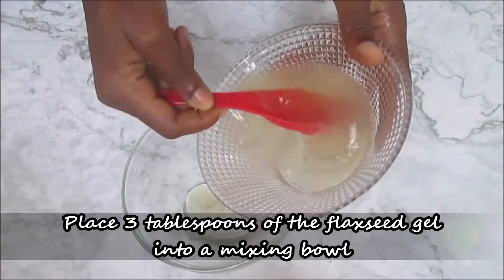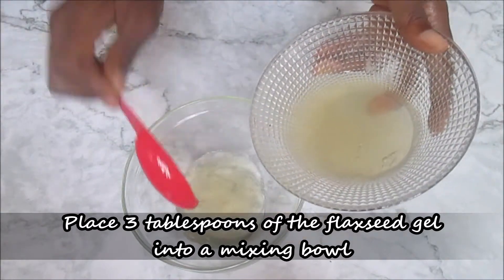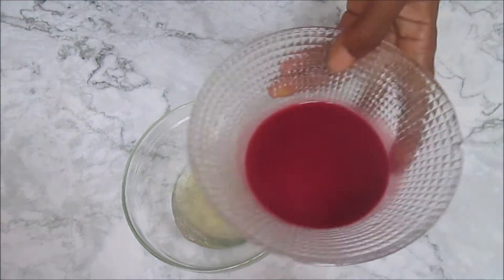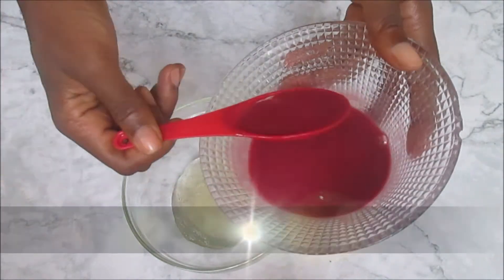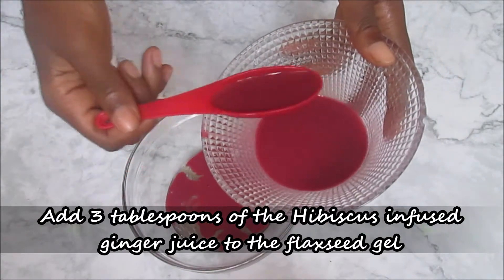Place 3 tablespoons of the flaxseed gel into a mixing bowl. Then add 3 tablespoons of the hibiscus infused ginger juice to the flaxseed gel.